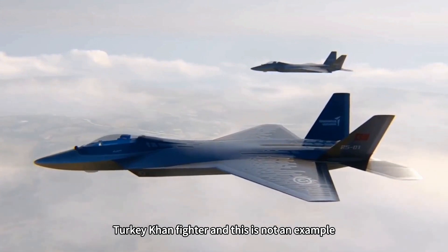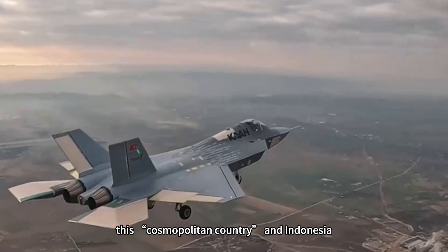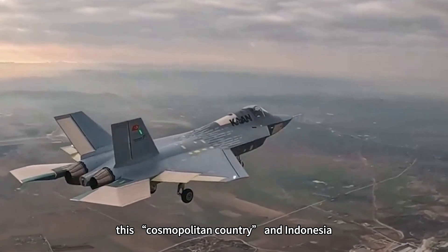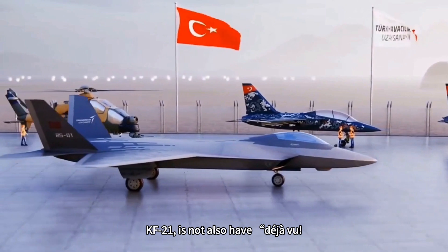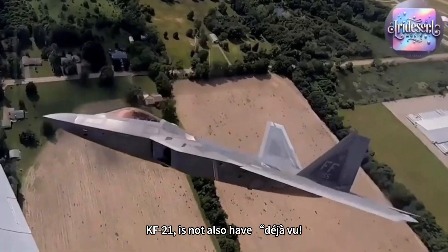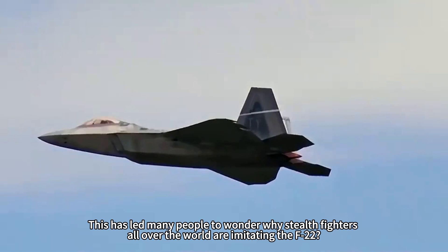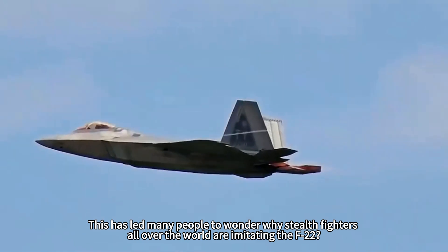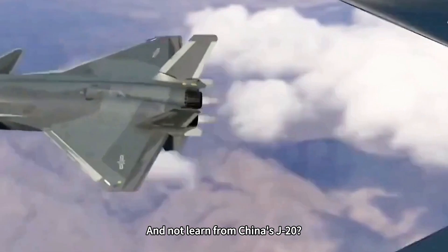The Turkey KAAN fighter is not the only example. Look at South Korea and Indonesia's so-called fifth-generation stealth fighter, the KF-21 — doesn't it give you a sense of deja vu? This has led many people to wonder why stealth fighters all over the world are imitating the F-22, and not learning from China's J-20.